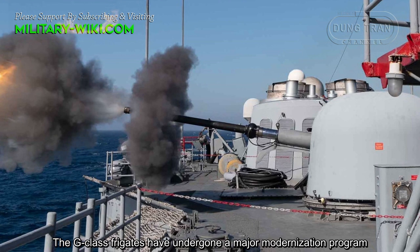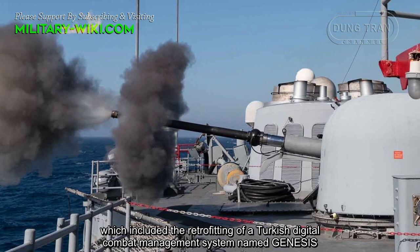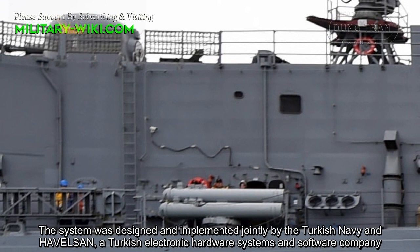The G-class frigates have undergone a major modernization program, which included the retrofitting of a Turkish Digital Combat Management System named GENESIS. The system was designed and implemented jointly by the Turkish Navy and Havelsan, a Turkish electronic hardware and software company.